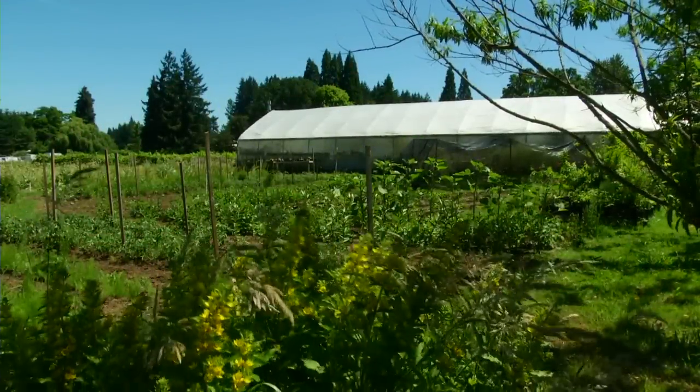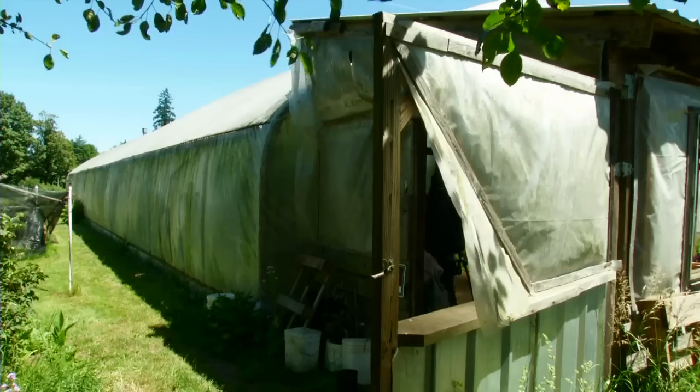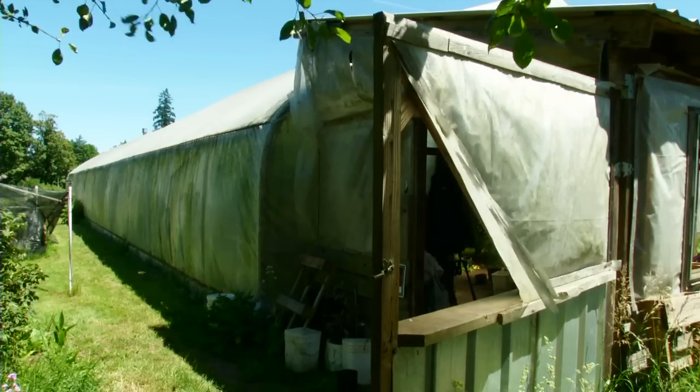We call this Brown's Greenhouse, from Hal Brown, who gives us the land to use. Hal and Alice Brown have let us use the land to have this greenhouse for more than 20 years.